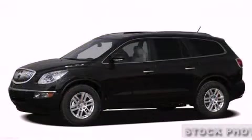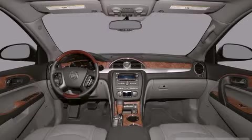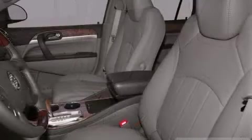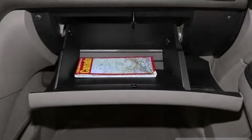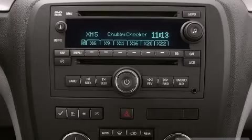Third row seats provide an even greater maximum passenger capacity. Passengers are protected by various safety and security features including dual front impact airbags with occupant sensing airbag, head curtain airbags, traction control, a security system, OnStar, and four-wheel disc brakes with ABS. Electronic stability control ensures solid grip atop the road surface no matter how challenging the driving conditions.